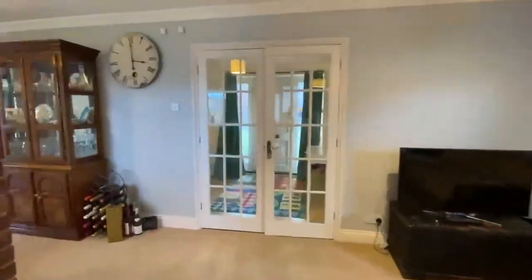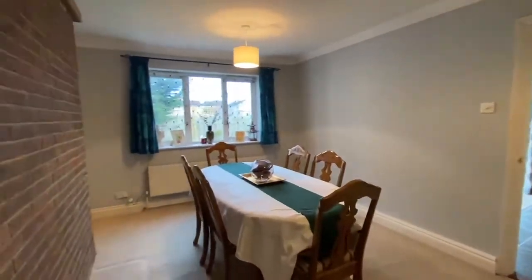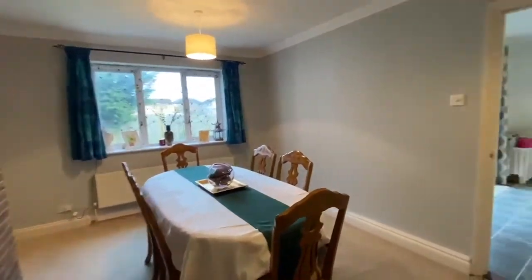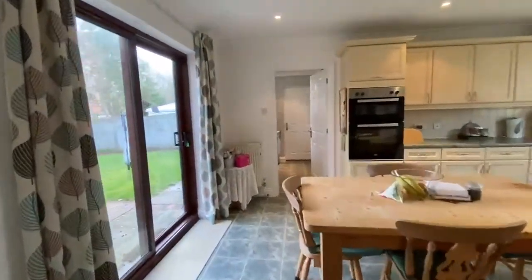So if we continue around here you can see the dining area. Lovely window overlooking the rear garden. And we've got a door here which leads into the kitchen breakfast room.